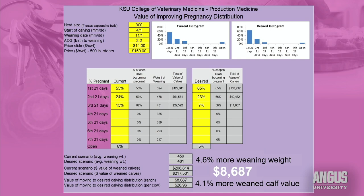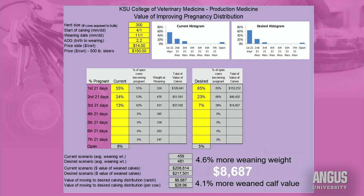One of the points I like to make to commercial producers is the cost side of these two herds would be identical. Winter feed bills are the same, bull breeding costs are the same — everything else on the cost side is the same. But my ideal herd generates about $8,600 more income from the same level of inputs.